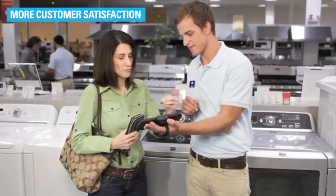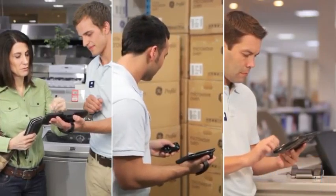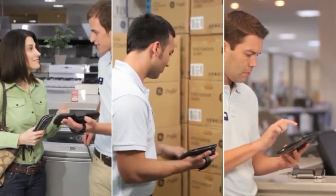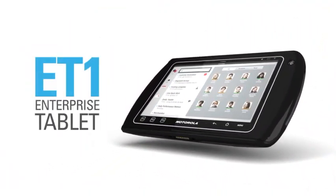More customer satisfaction, more productivity, and more sales opportunities — and that can make the difference between profits lost and profits gained. ET1 Enterprise Tablet: the only tablet that is flat-out enterprise.